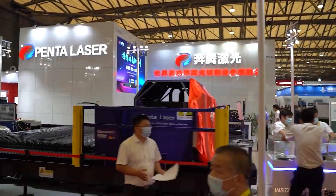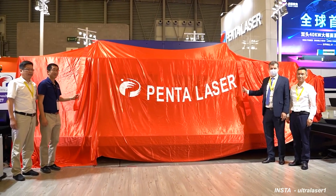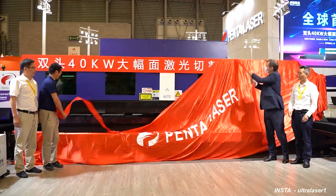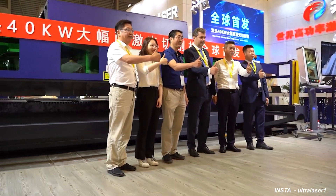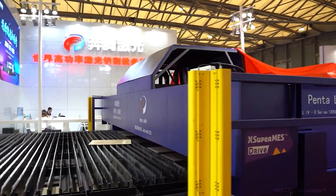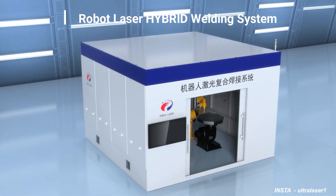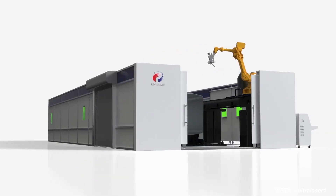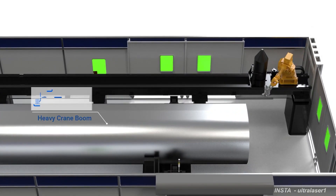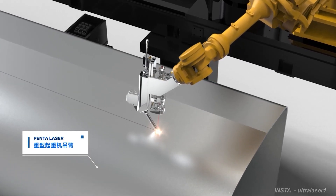At the 2021 ESSEN Welding and Cutting Fair, Penta launched its Bull 4 machine — a new design of large-format fiber laser with a power of 40 kilowatts — but there is not much information available on the internet or their website, so we are not adding this machine to our list right now. Penta Laser also developed a 20 kilowatt robot fiber laser hybrid welding system, using a 20 kilowatt fiber laser source combined with an arc welding system, used for heavy fabrication welding such as cranes, ship building structures, and large pressure vessels.